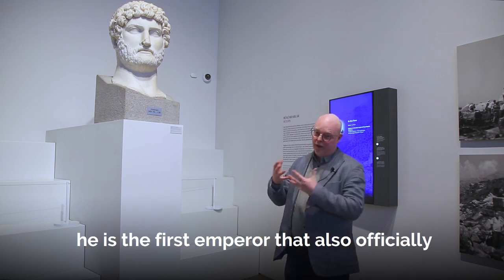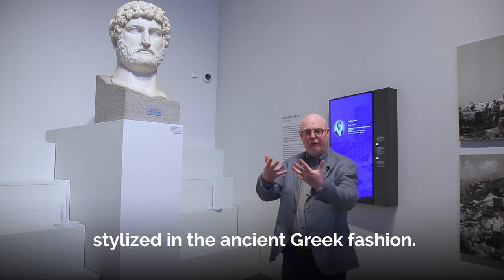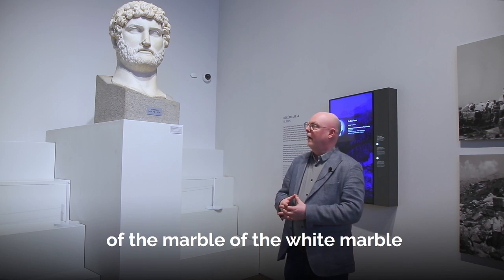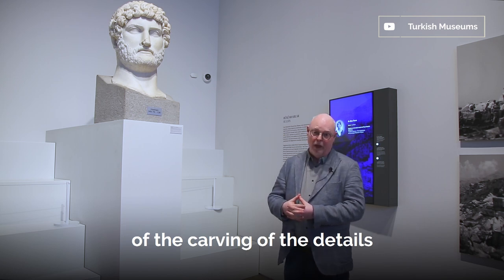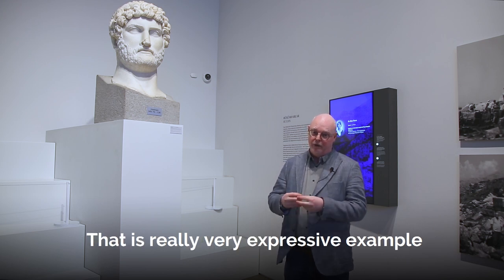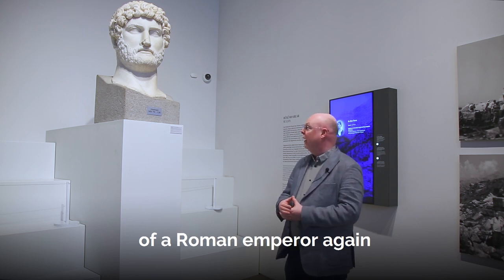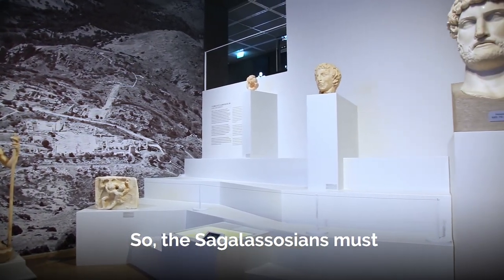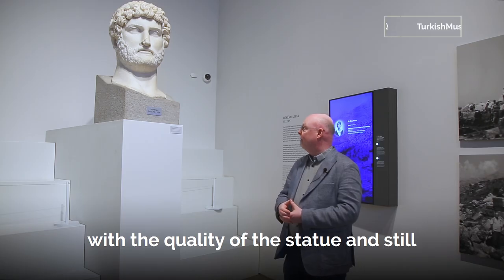He is the first Emperor who officially started to wear a beard, stylized in the ancient Greek fashion. And as you can see, it is of superb quality — not only the quality of the white marble itself, but also the craftsmanship of the carving, the details of the hair, and the whole physiognomy of the face. It is a very expressive example of a top quality portrait of a Roman Emperor at the height of the Roman Empire, and the Sagalassians must have been boasting in antiquity with the quality of this statue.